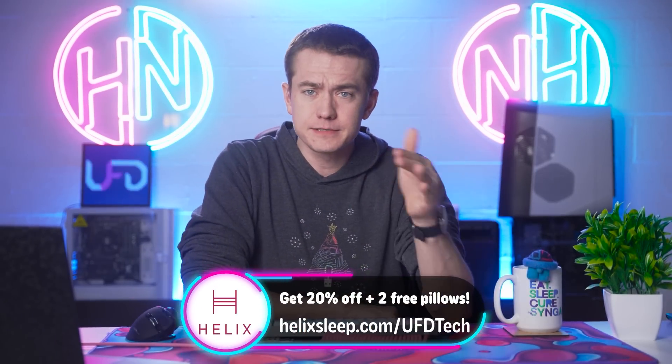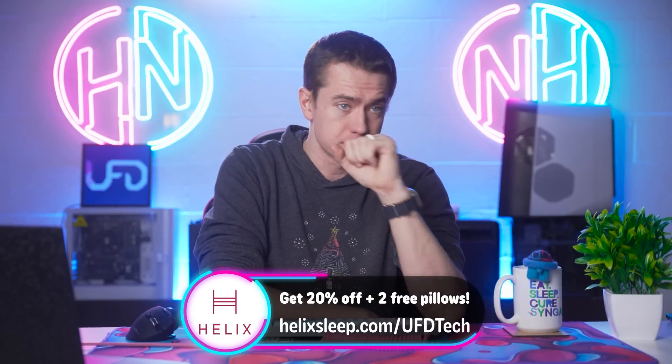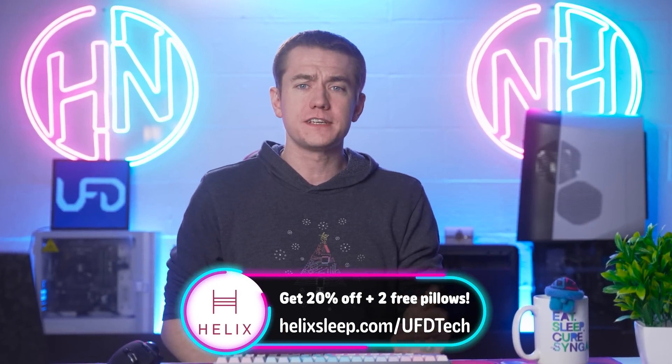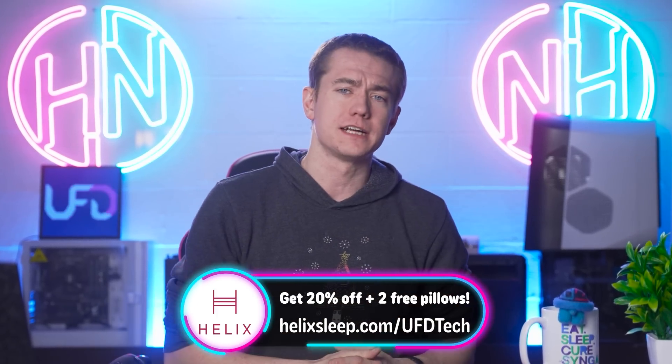They've got financing options and flexible payment plans, so you have every reason to take a look and pick one up. You can use our link in the video description — helixsleep.com/UFDtech — which will give you 20% off your Helix mattress plus two free pillows. I've used those dream pillows in my bed, in the car across the country, in Los Angeles and New York. They're a really great deal. Big thanks again to Helix Sleep for sponsoring today's video.